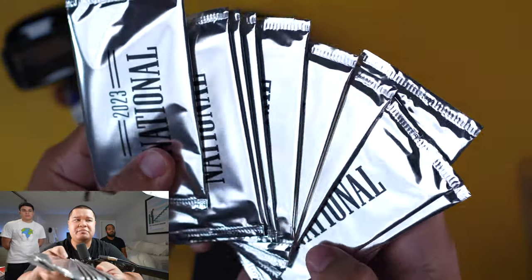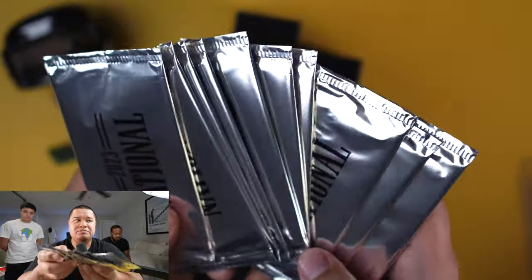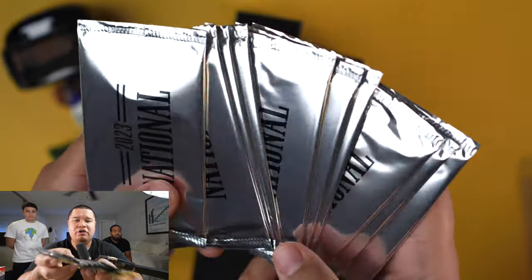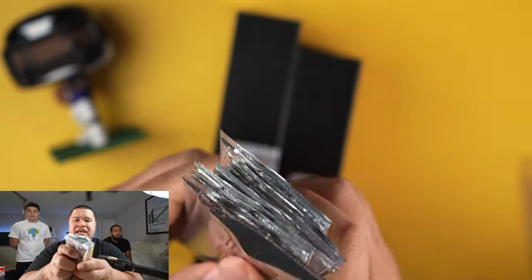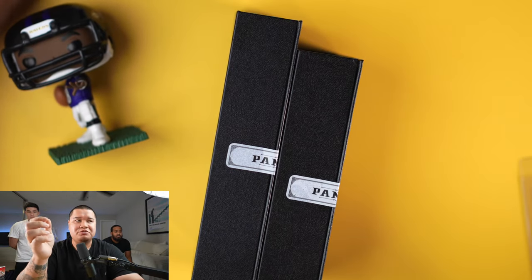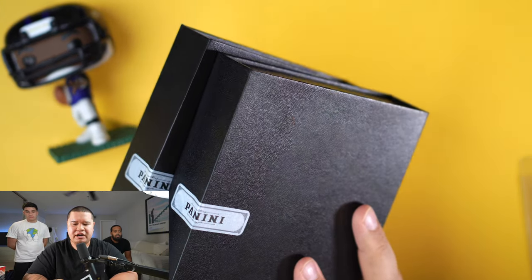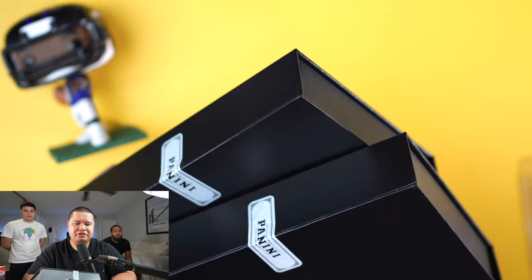Let's get to ripping. We are going to give away a silver pack to someone who is a subscriber, likes, and comments down below — let me know what you think of the cards. I want to give all these away across my videos. I'm releasing a bunch of stuff, so please subscribe and let me know if you like the content and what else you want to see.